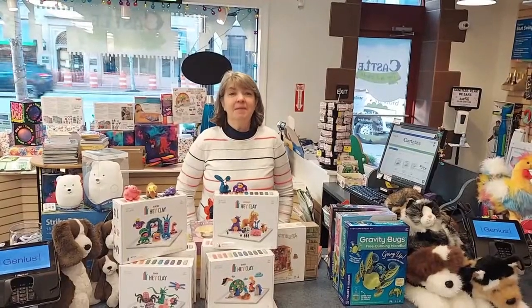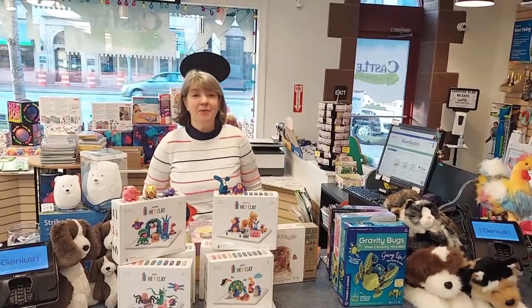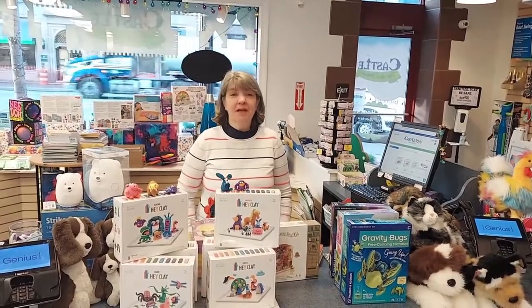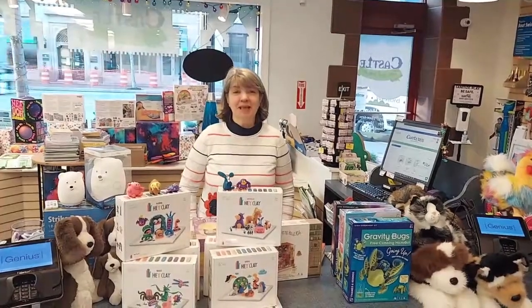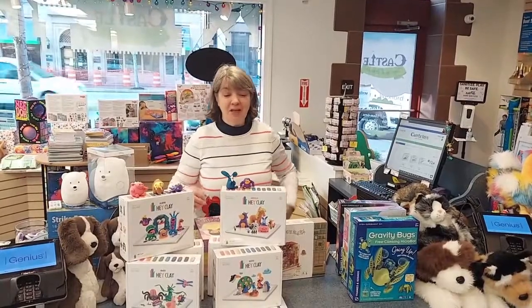We finally got in some things that people have been waiting for since Christmas. It's already April and we just got some new arrivals due to some shipping problems. I'm Linda from Castle Toys and Games here to show you what we got new this last week and what we just got in.